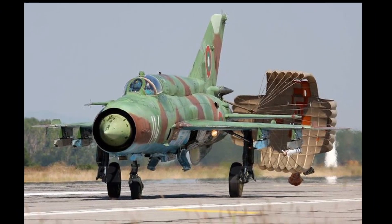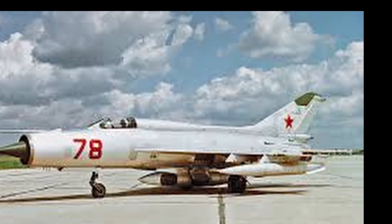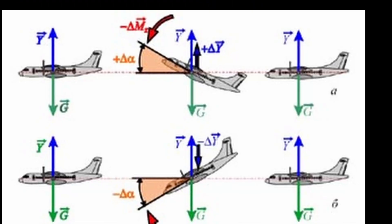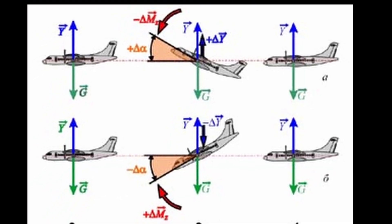Such cones are not necessarily placed on the nose of the aircraft, but exactly where the engine is. The shape of the cone for the fairing is dictated by aerodynamic performance.